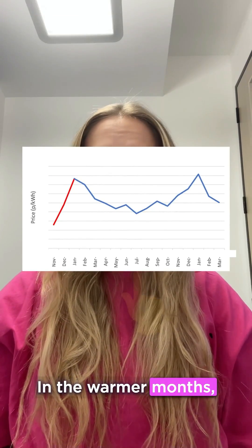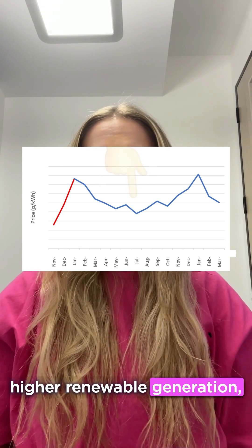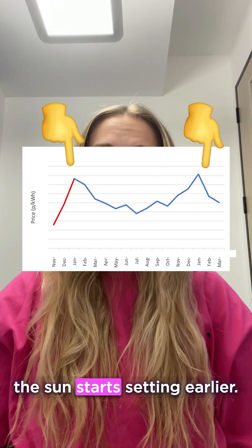In the warmer months when we all use less gas and electricity and there's higher renewable generation, prices tend to be lower. Prices tend to be higher in the colder months when the heating comes on and the sun starts setting earlier.